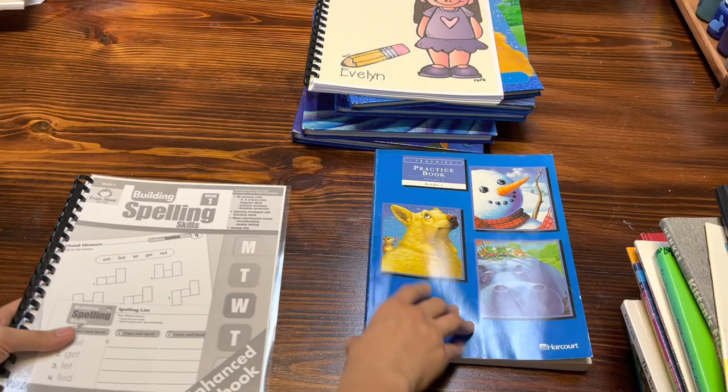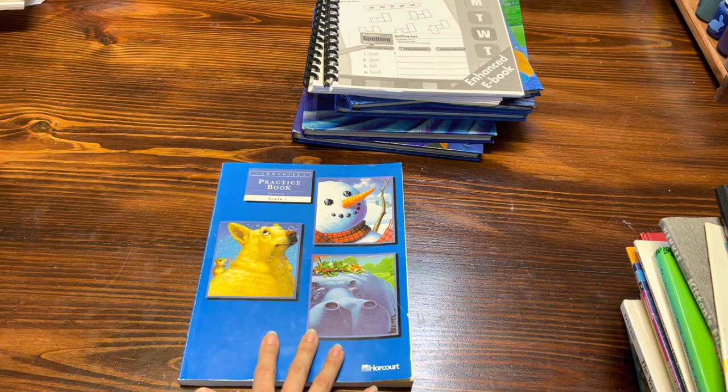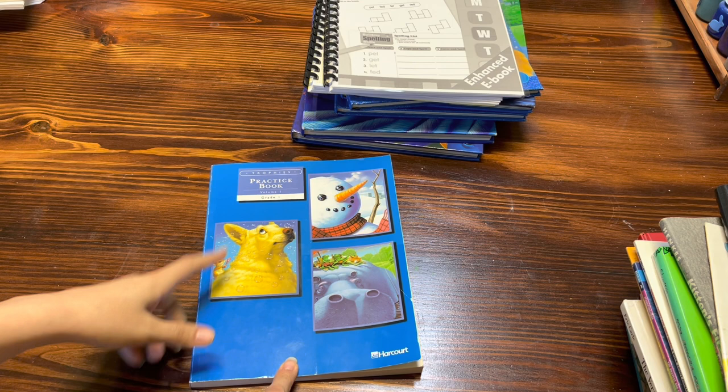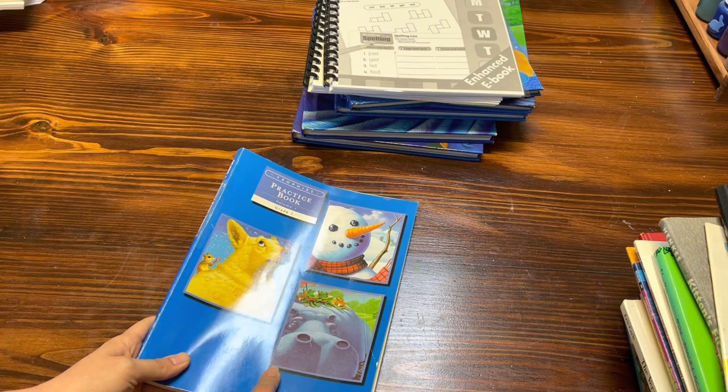So that is her complete language arts curriculum. Now, before I move on to literature, I did do a complete flip-through of Harcourt Trophies, along with some of the other grade levels that I own. I'll link those in the description box so you guys can go check out a more in-depth look into the Harcourt Trophies.